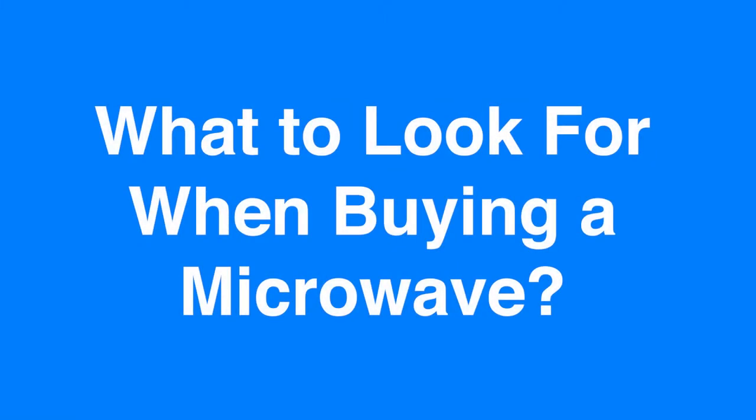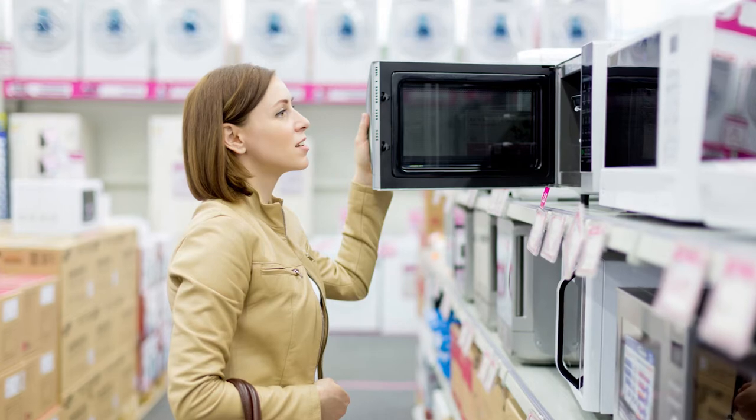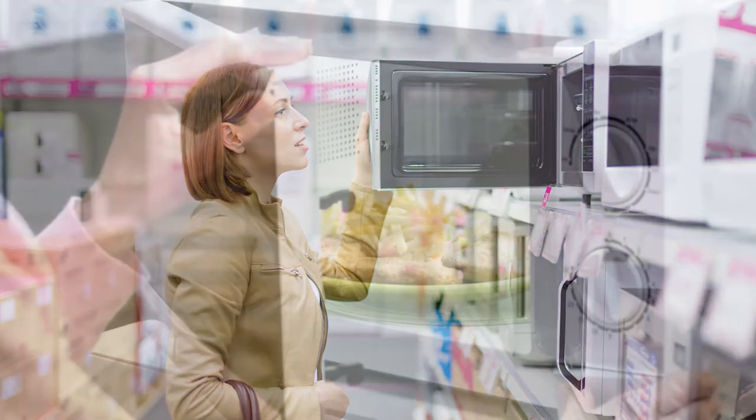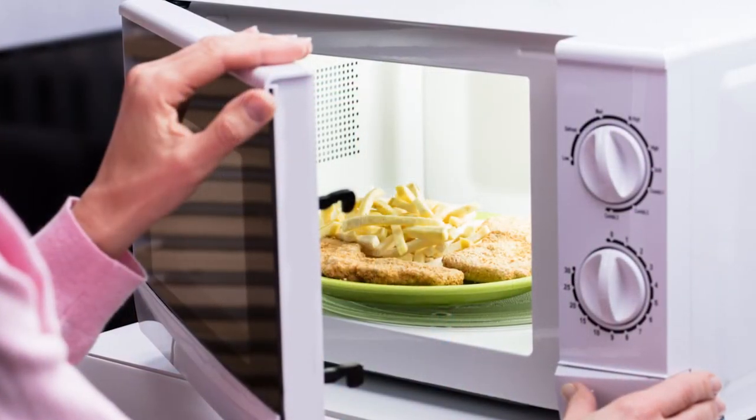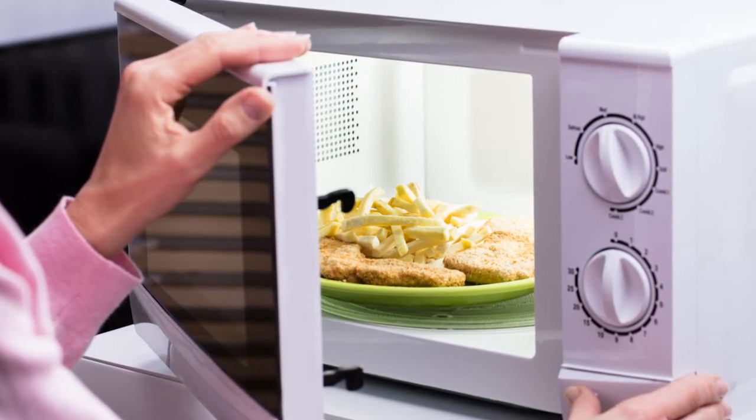What to look for when buying a microwave. Are you in the market to purchase a new microwave but are unsure of what to look for? With so many models it can be hard to choose the right one that suits your needs. Here are a few things to look at when you go to purchase your next microwave.